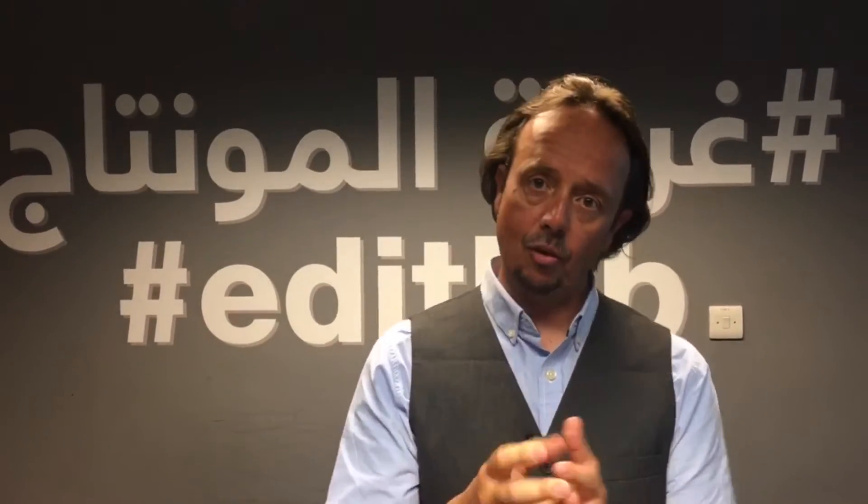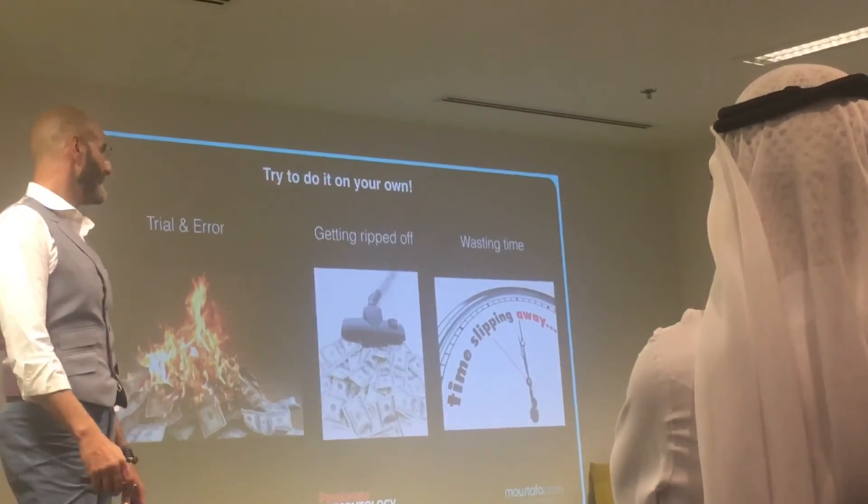With 30 million presentations going on every day in the world, we really have to try and improve on how to get rid of bad presentations.